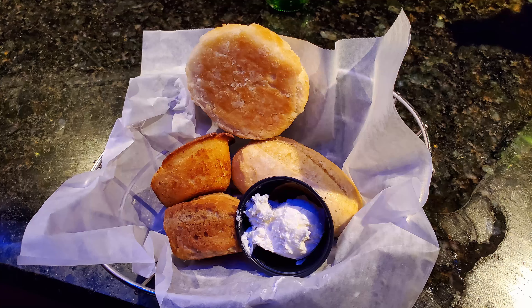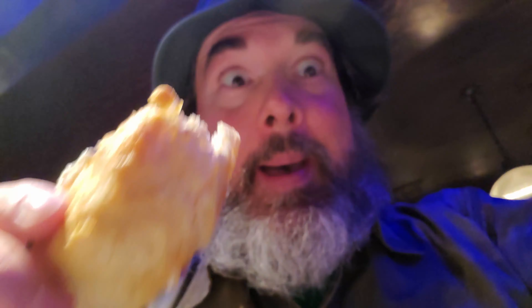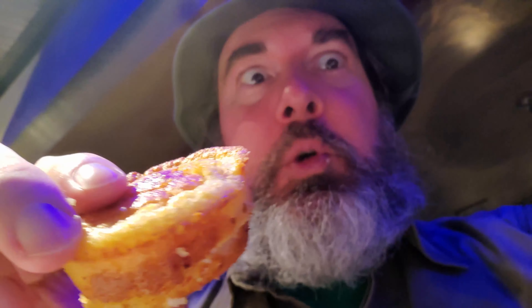While I was deciding on what to order, they brought out a nice selection of different kinds of rolls, cornbread, and a biscuit.